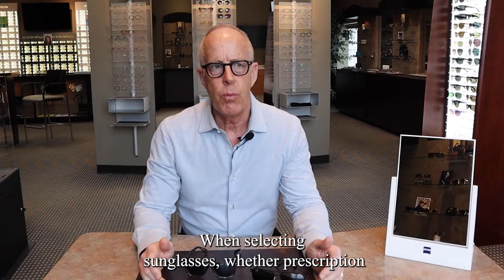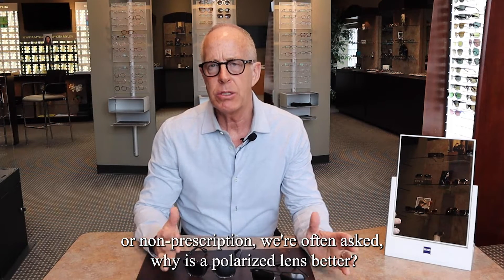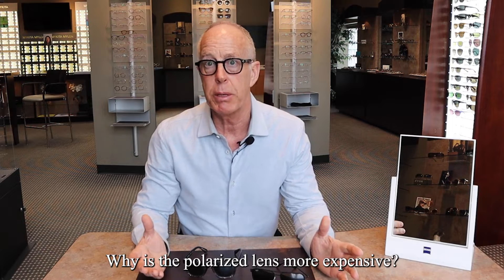When selecting sunglasses, whether prescription or non-prescription, we're often asked: why is a polarized lens better? Why is a polarized lens more expensive?